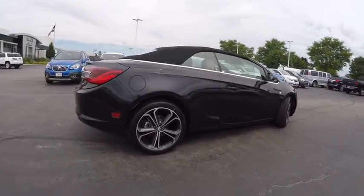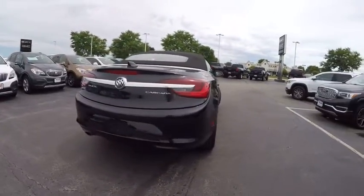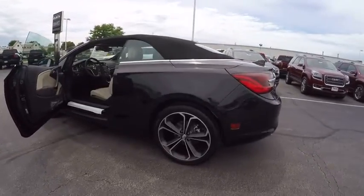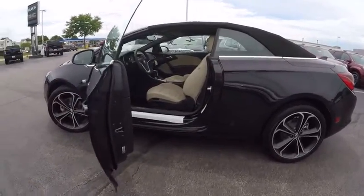Here are some of this vehicle's great options: traction control, remote engine start, power steering, cruise control, clock, trip computer, heated steering wheel, compass, fog lights, trip odometer. Wouldn't you look great in this vehicle? Stop in today and see for yourself.